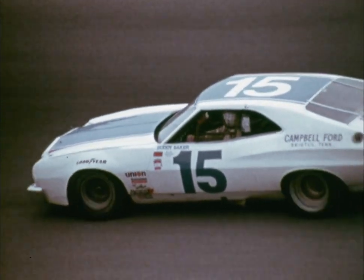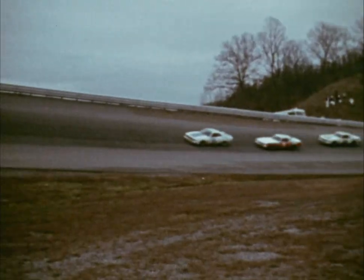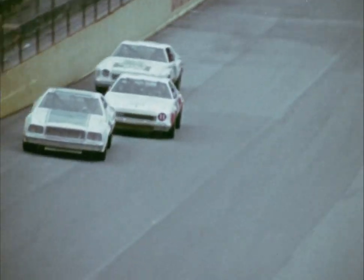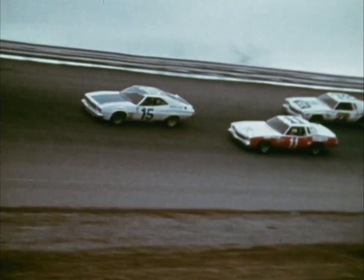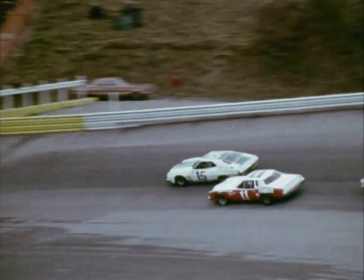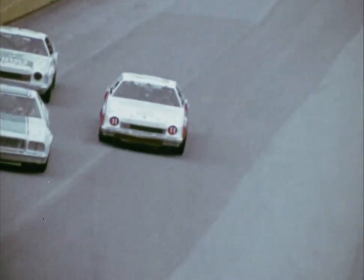Already the trio of Baker, Yarborough, and Parsons have begun to lap the slower cars. Petty slipped back to fifth when Waltrip passed him on the back chute. Now, Cale Yarborough has his sights set on the lead as he begins to close the gap on Buddy's Ford. Once again, Cale drops into his favorite low groove and starts knocking on the door. Baker tries to hold him off with Parsons in the pocket. Lap after lap, this threesome stays glued together. The crowd is standing and screaming.